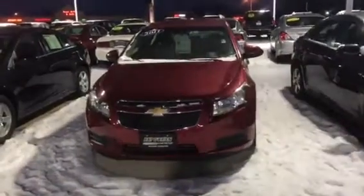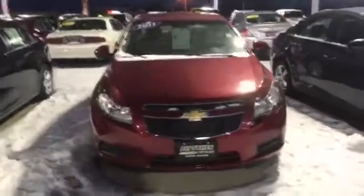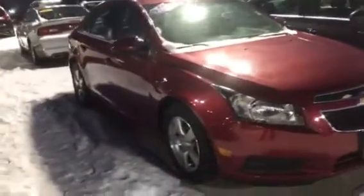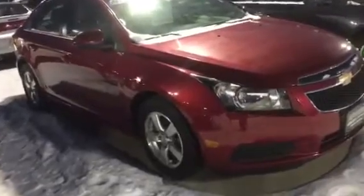Hello Joyce, my name is Tyler Keller. I'm an internet manager here at Pat O'Brien Chevy in Medina. I wanted to give you a closer look at the 2011 Chevrolet Cruze that we have here — only 42,000 miles.